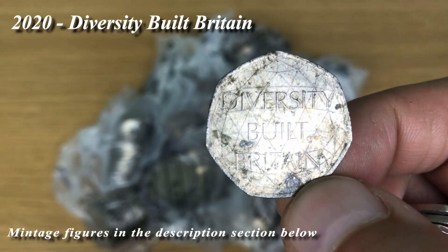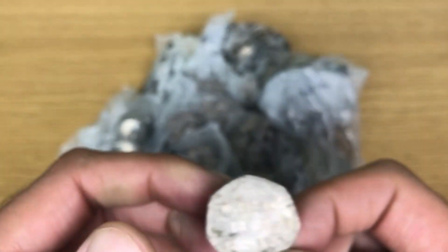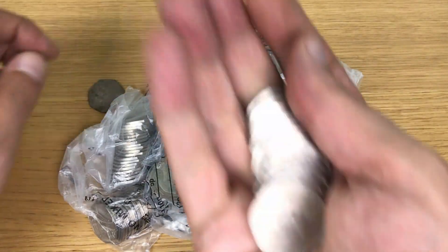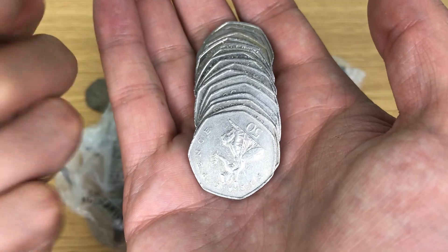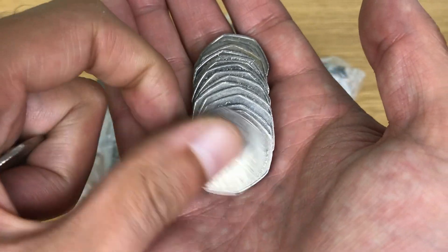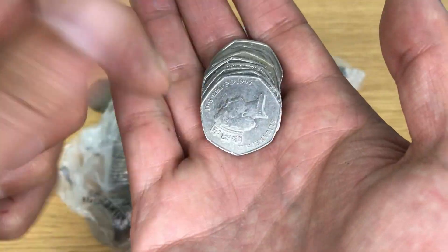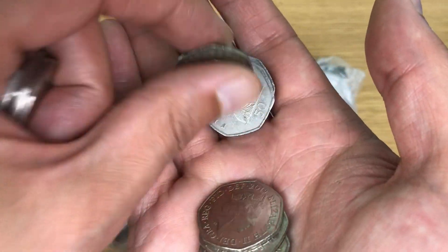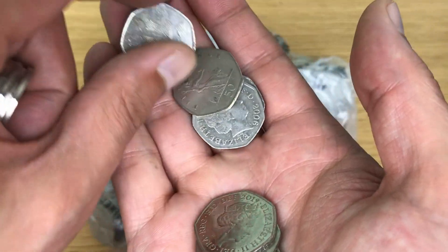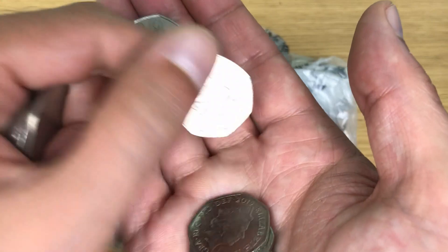There's my first find - Diversity Built Britain, in awful condition, but yes. I'm now going to start speeding up the video until I find something interesting to share with you. That coin wasn't interesting, but you know what I mean.